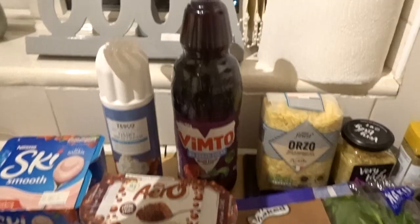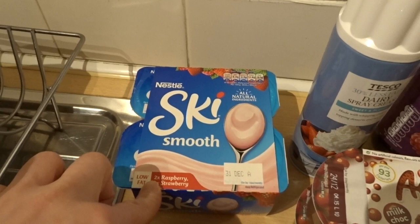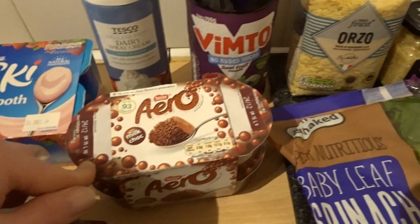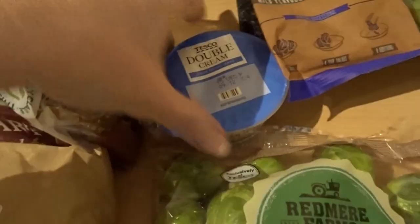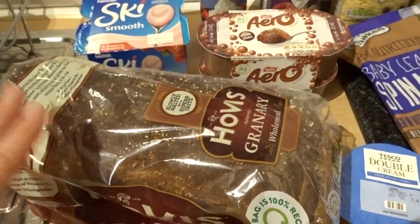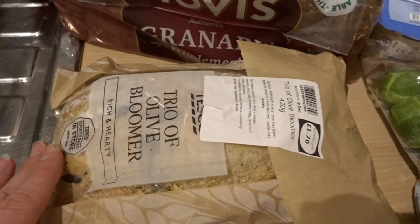Another bottle of Vimto squash, some squirty cream for hot chocolates, and some Ski yoghurts in raspberry and strawberry to take to work. I've got some Aero milk chocolate mousse yoghurts to enjoy after main meals, and some double cream — only 150ml as I didn't need much. I've got some Hovis granary wholemeal bread and also a trio of olive bloomer, which I'm going to use to dip into the camembert I bought last week.